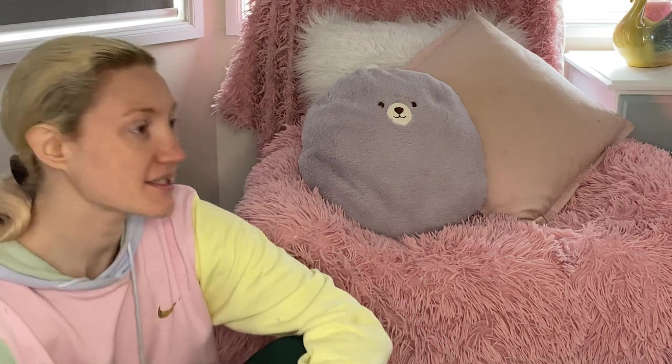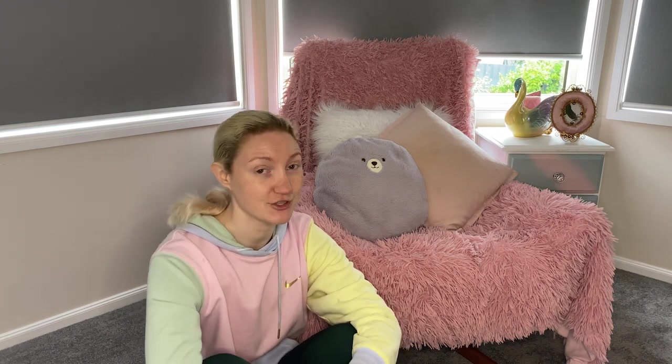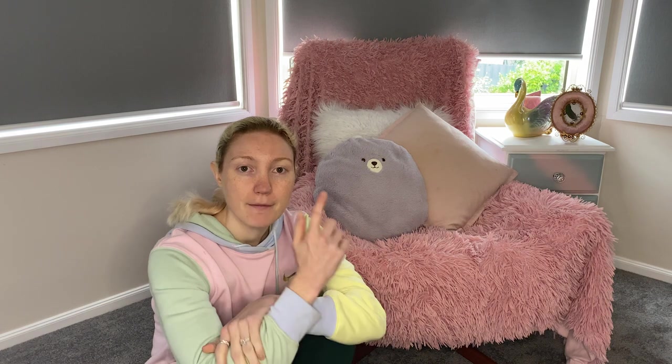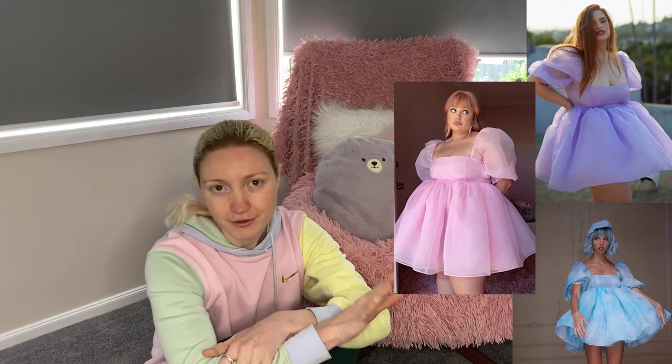Hello there! I'm going to have to start this video off with an apology because I have lured you here under false pretenses. If you know Selkie and you saw the title of this video, you probably laughed and you probably knew what you were getting yourself into. But for those of you that don't know Selkie, it's expensive. Very expensive. It's a designer brand. Basically, they became well-known online because of their puff dress. It went super viral.